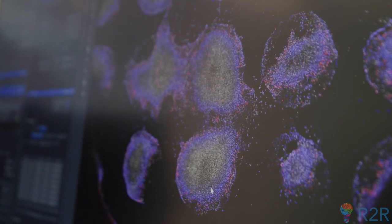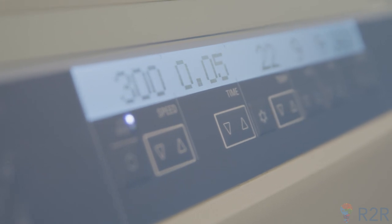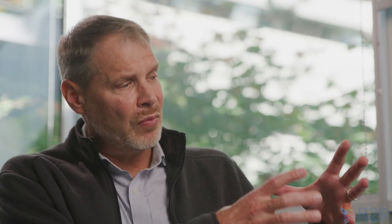A good example is T cells, where they can be engineered to have targeting moieties or receptors on their surface that seek and destroy cancer cells. So what we're trying to do is understand how we can move from a stem cell population, which we can grow up in huge vats and get lots of, to specific cell types which can be used therapeutically.